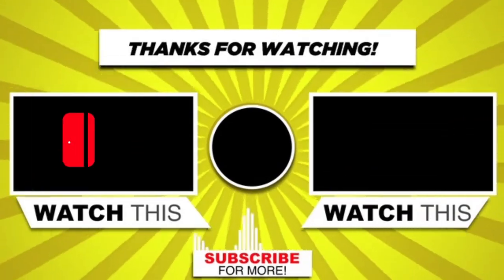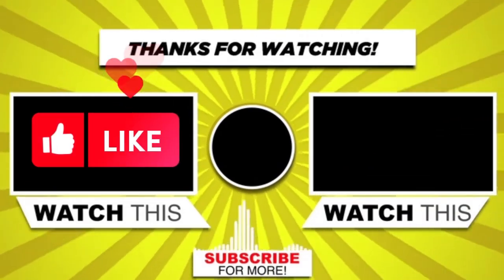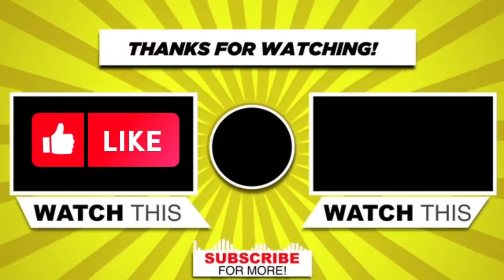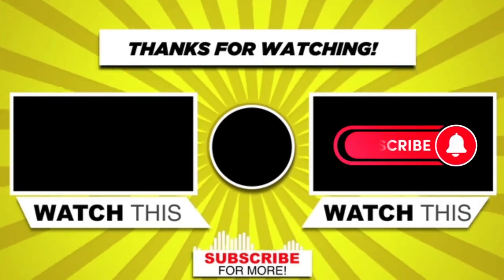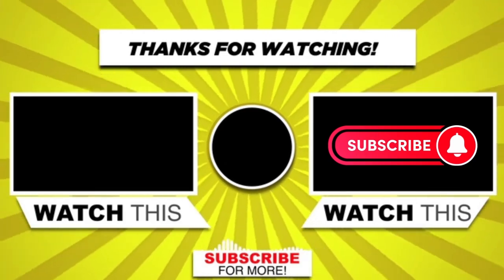If you liked the video, please like, comment, and share it with your friends so that they can also benefit from it. Finally, subscribe and press the bell icon to get the first notification of the next video.